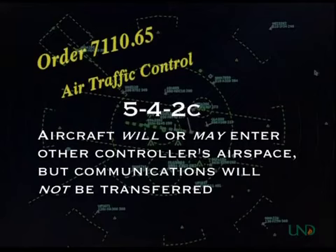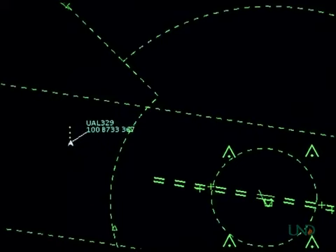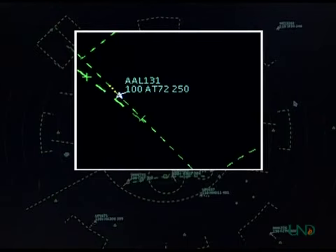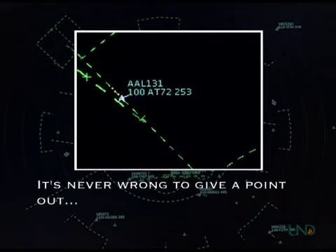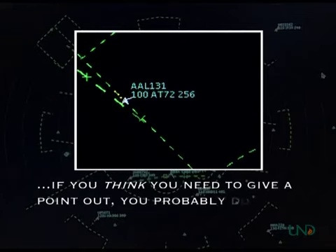Basically, a point-out means that radar identification is transferred to another controller, but radio communications are not. A point-out is used to gain the permission of a controller to use his or her airspace in the event that one of your aircraft will or may enter that controller's airspace. This means you can initiate a point-out if you think your aircraft may enter another controller's airspace, even if it actually does not. If it may possibly happen, give the point-out and your bases are covered.